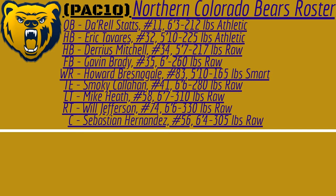Gavin Brady, fullback — he can run, he can catch, he can block, he can do it all. Darius Mitchell, halfback, raw talent — he can do it all. He can pass block, he can catch the ball out of the backfield, and run through the tackles. Eric Tavares is more built on speed; he's got some good strength, but he's not going to catch the ball out of the backfield as well as Mitchell. And Darrell Statz has a cannon for an arm at quarterback, and he's got good speed, acceleration, agility, and he can break some tackles as well. But that is it for the offense.